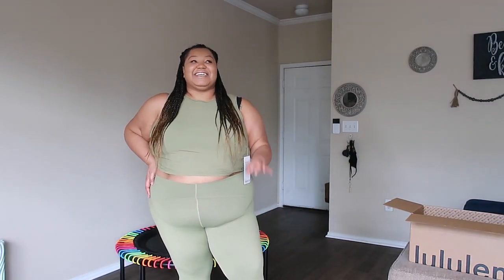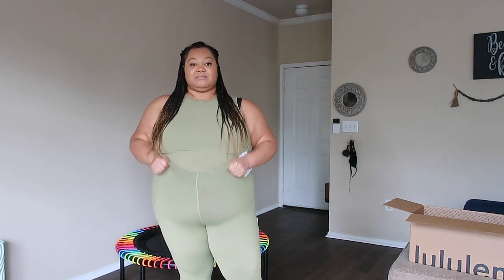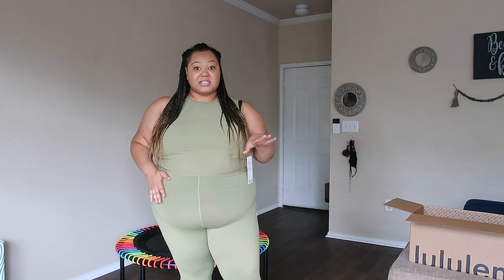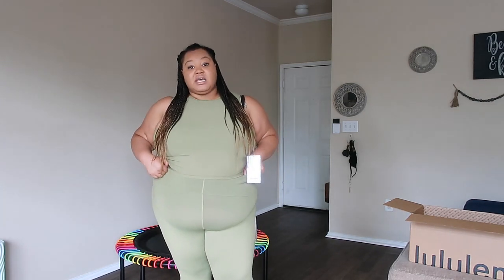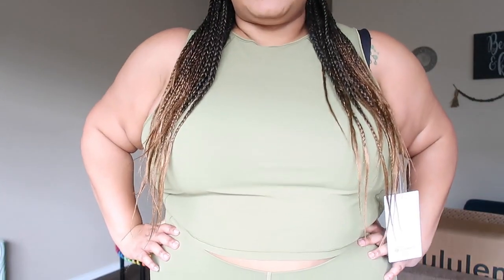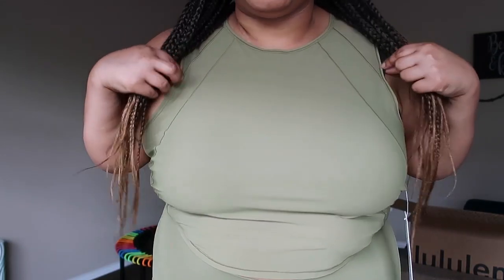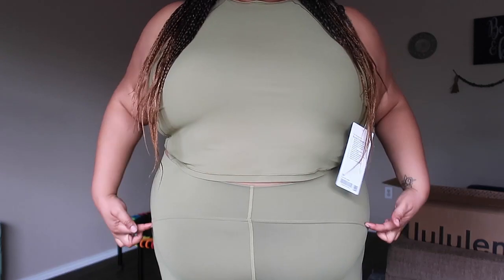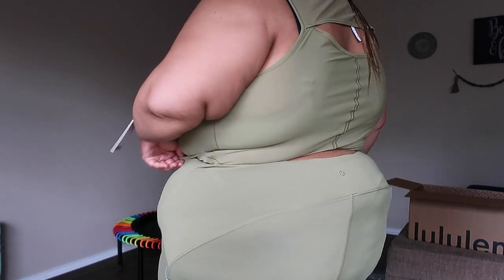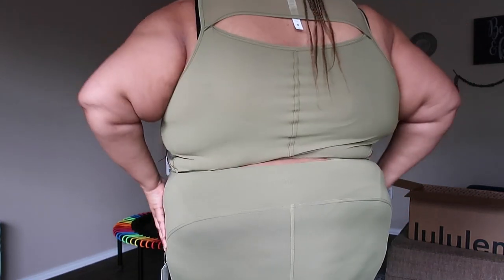I think this set is so cute. I definitely want to size down in the bottoms — I keep wanting to adjust them, and I wasn't doing that with the 18. So for you guys that were asking: 18 is the way to go in the Instill if you're a size 24. Love this color — my camera washes it out a little bit but this set is just perfection. It fits so well, I love the seaming on these Instills. The more I wear them, the more it's becoming my favorite.